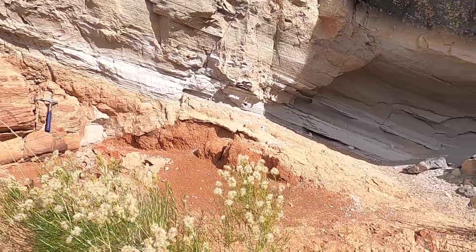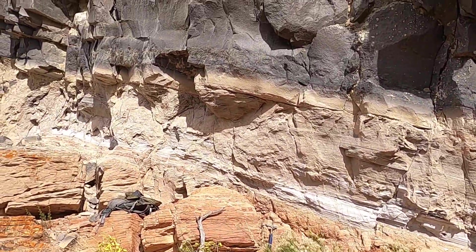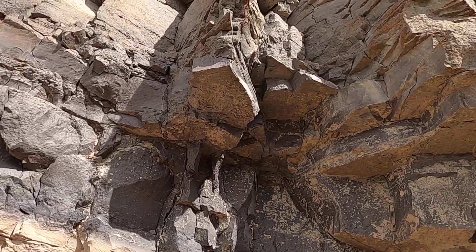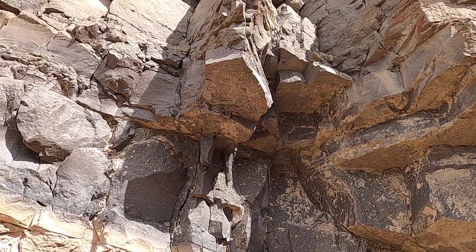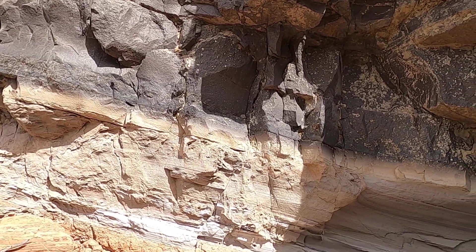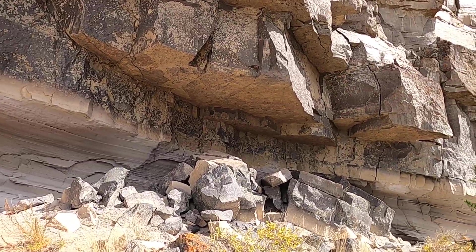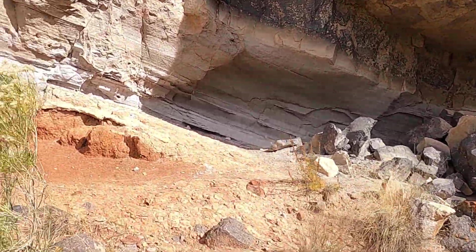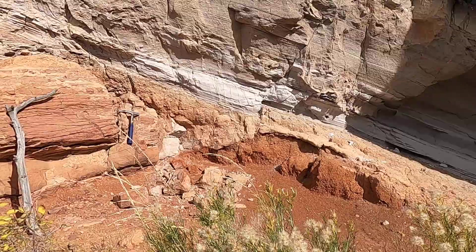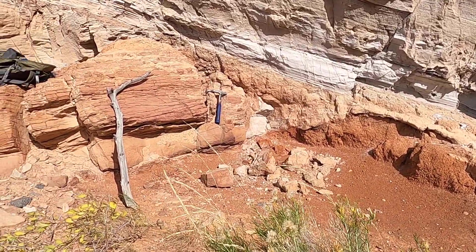Let me back up a little bit so you can see more of it. Above us here is the Huckleberry Ridge Tuff — this is the 2.1 million year old first of the three big Yellowstone eruptions, kind of inundating this landscape. This contact zone is just really instructive and really spectacular, so let me walk you through it.